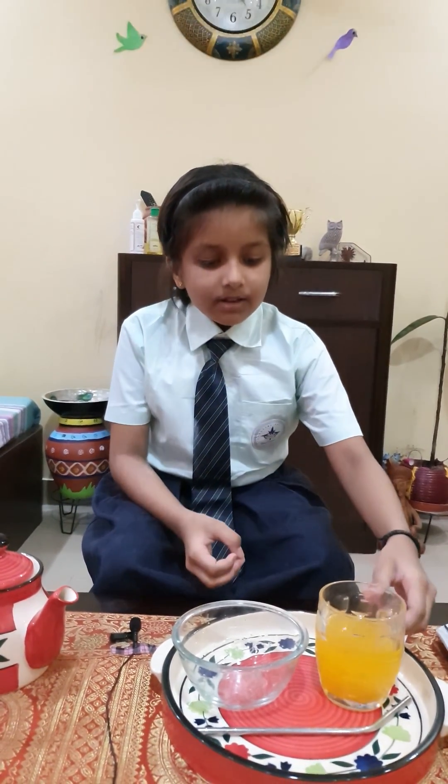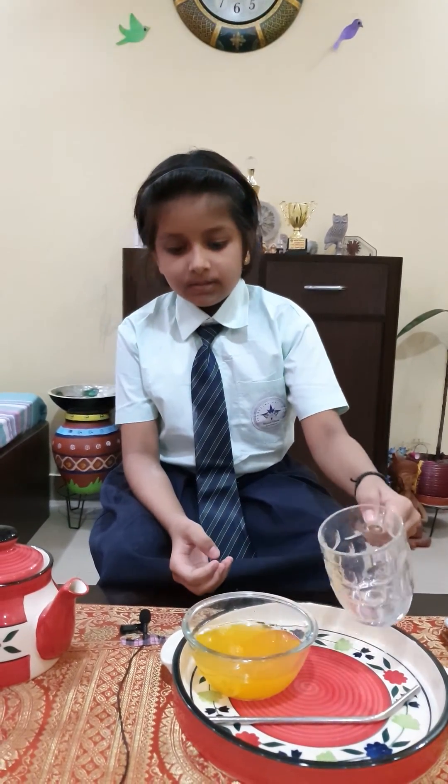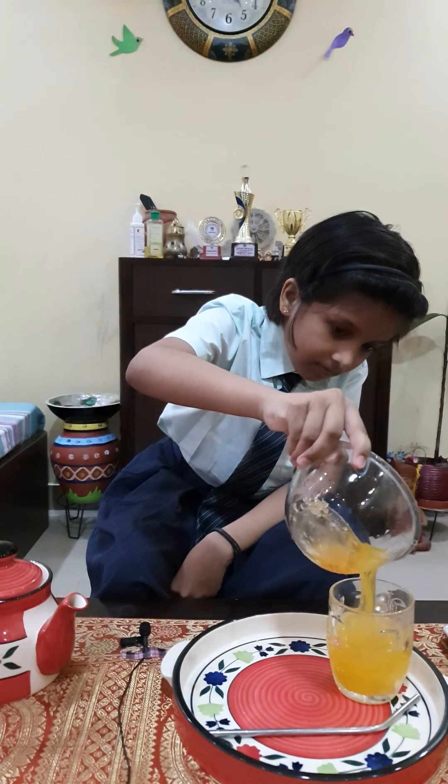Now I will pour the water into the bowl. See, it took the shape of the bowl. Oh, again it took the shape of the glass.